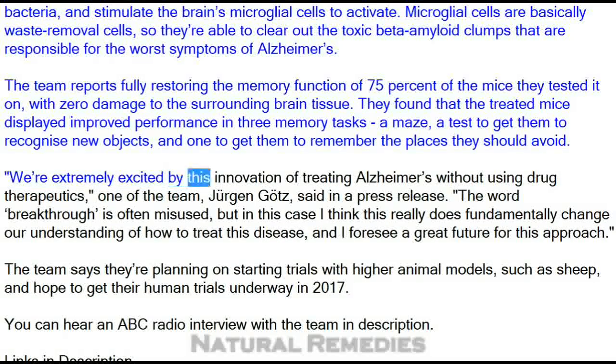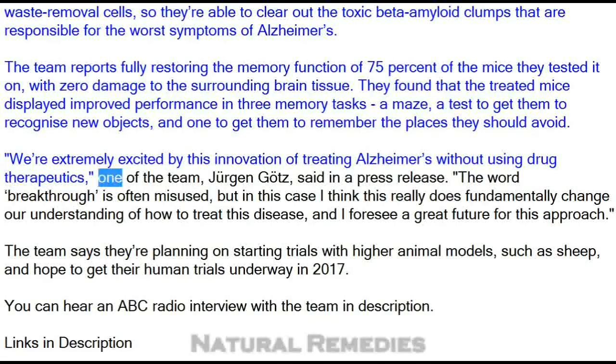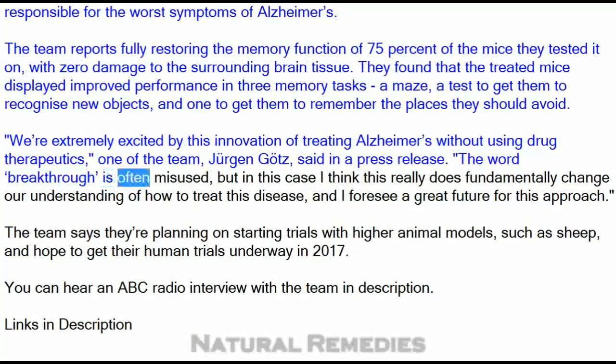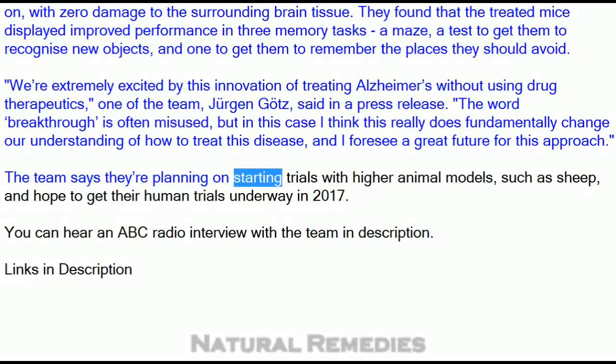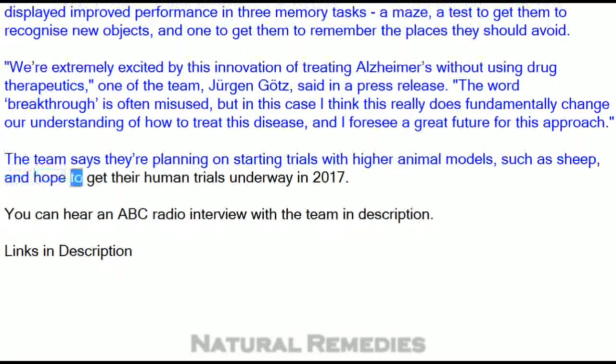"We're extremely excited by this innovation of treating Alzheimer's without using drug therapeutics," one of the team, Jurgen Gotts, said in a press release. "The word breakthrough is often misused, but in this case I think this really does fundamentally change our understanding of how to treat this disease, and I foresee a great future for this approach." The team says they're planning on starting trials with higher animal models, such as sheep, and hope to get their human trials underway in 2017.